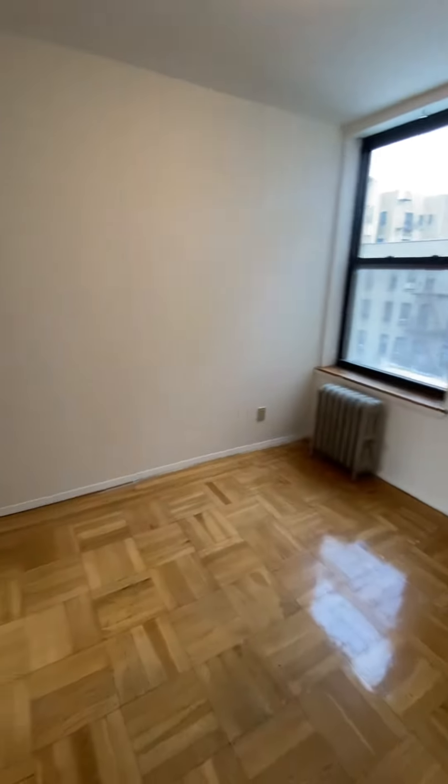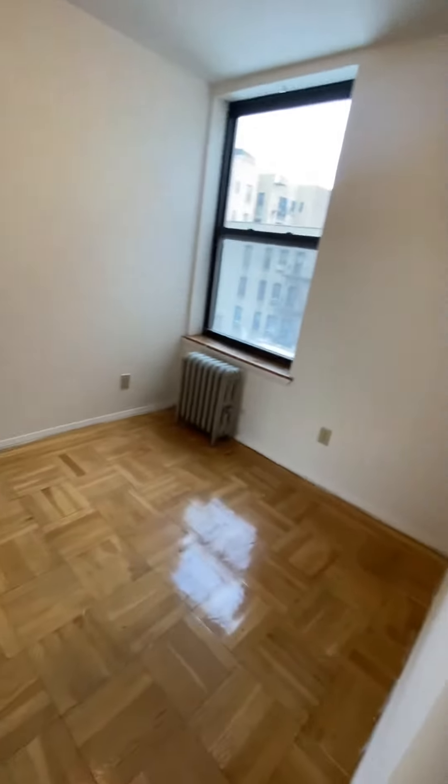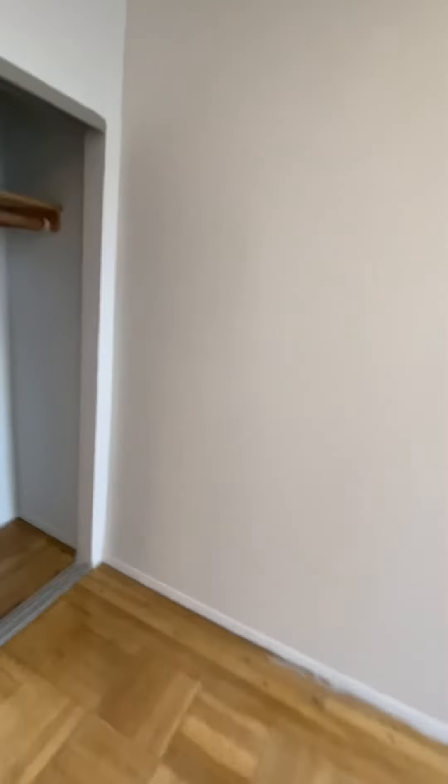You have the smallest bedroom. It could fit a queen size bed, and maybe a small desk in that corner. You do have a closet.